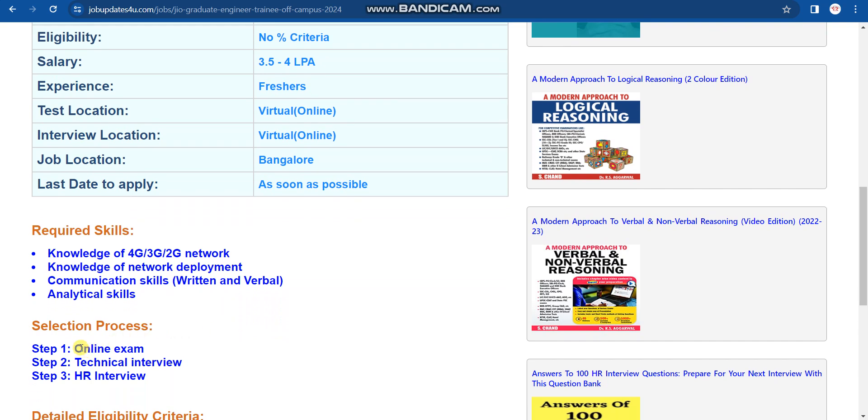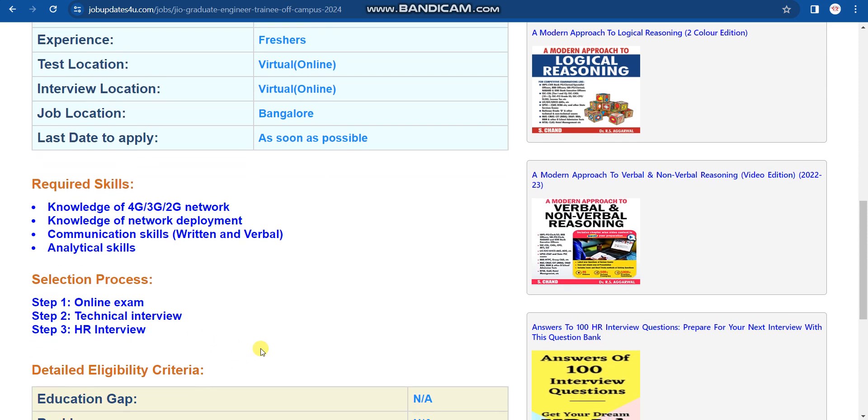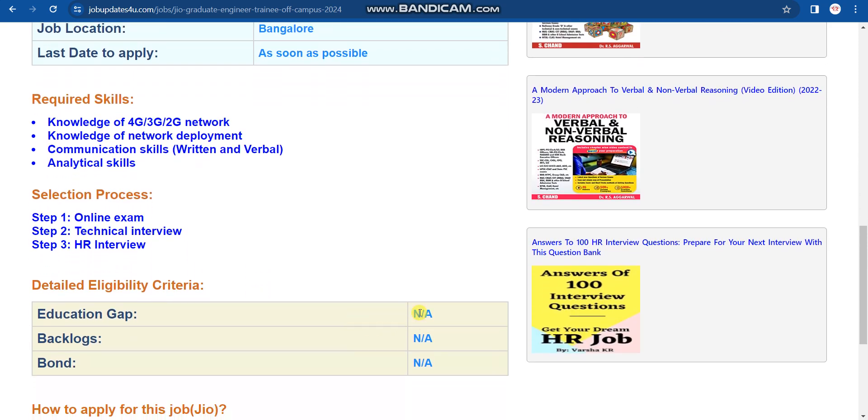There will be a total of three rounds: Round 1 will be an online exam, followed by technical interviews, and then an HR interview. If you have any education gap or active backlogs, don't worry — you are still eligible to apply. You also don't need to sign any bond to join this company.